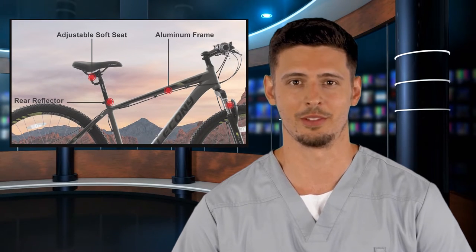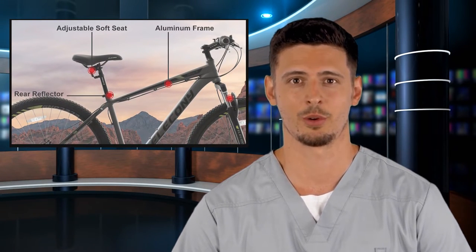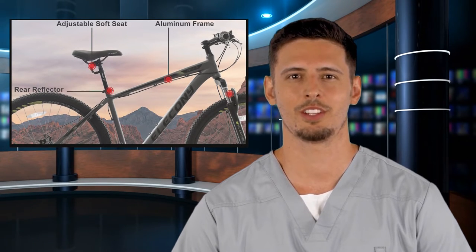It is the Alecany 27.5 inch aluminum mountain bike, Shimano 21-speed mountain bicycle with dual disc brakes for women, men, adult men's and women's, available in multiple colors.